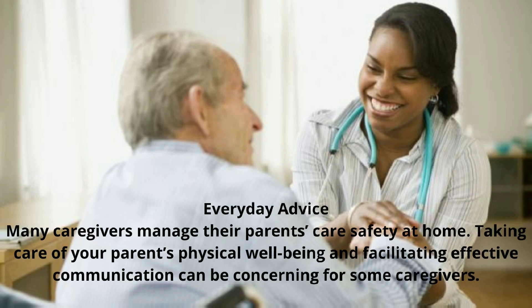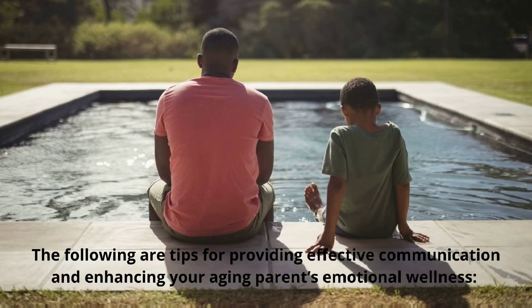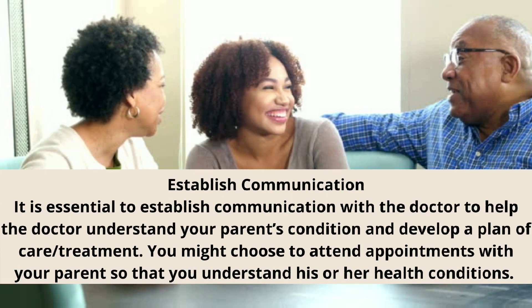Everyday Advice. Many caregivers manage their parent's care and safety at home. Taking care of your parent's physical well-being and facilitating effective communication can be concerning for some caregivers. The following are tips for providing effective communication and enhancing your aging parent's emotional wellness. It is essential to establish communication with the doctor to help the doctor understand your parent's condition and develop a plan of care and treatment. You might choose to attend appointments with your parent so that you understand his or her health conditions.